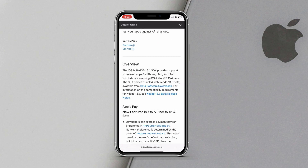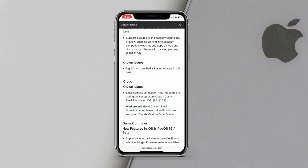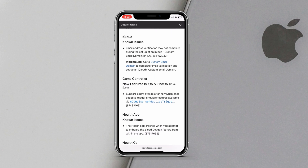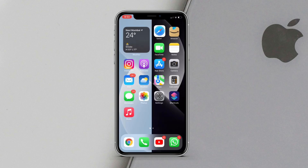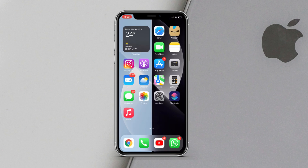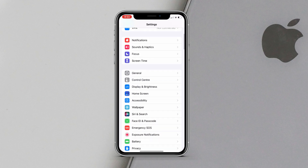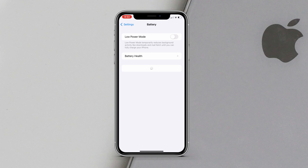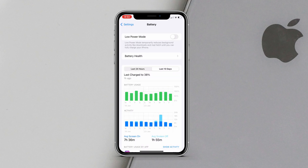Since this is the first beta it won't be perfect like iOS 15.3, but iOS 15.4 beta 1 does have some notable new features. As for performance and battery life, I can't say much yet since I've only been using it for a few hours. I will do a follow-up video in a few days covering performance, battery life, and any new bugs or issues I encounter.